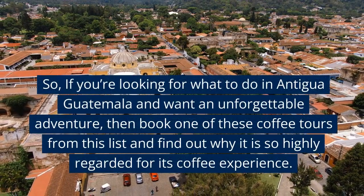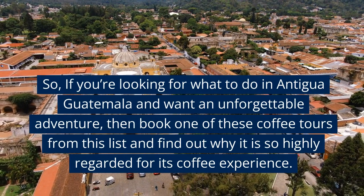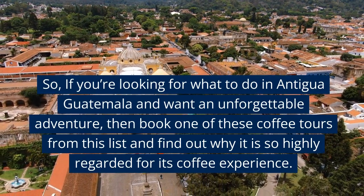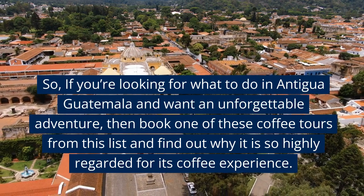So, if you're looking for what to do in Antigua Guatemala and want an unforgettable adventure, then book one of these coffee tours from this list and find out why it is so highly regarded for its coffee experience.